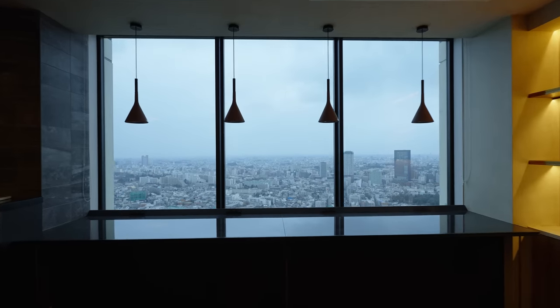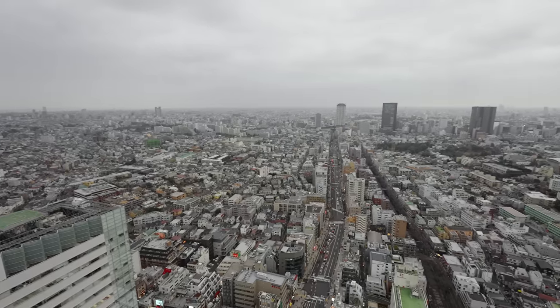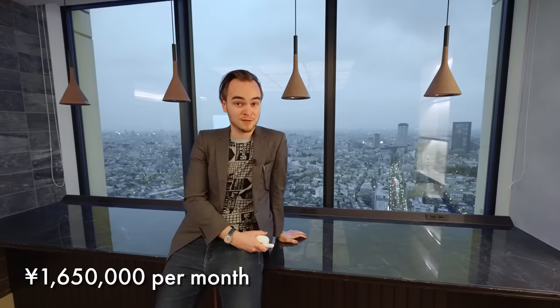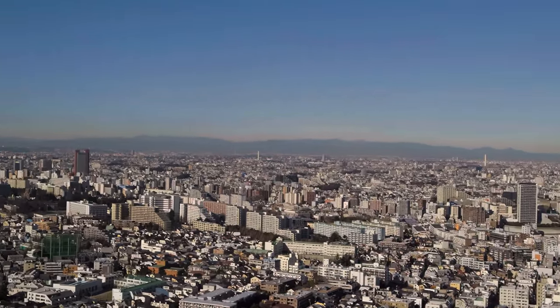Now if we come over here, we can see what at the end of the day really is the best part for most people, which is the view. It's becoming nighttime, but you can see the twinkling lights of the Tokyo skyline from here. And unlike pretty much every other tall building in Tokyo, you really don't have anything near you to block your views — so you have completely free views of, again, Mount Fuji on a clear day, which you can't really get anywhere else. This place is listed for 1.65 million yen a month, which comes out to about $12,000 a month these days. Pretty pricey, but you get the best view in all of Nakameguro, which in my opinion is one of the best neighborhoods in Tokyo.